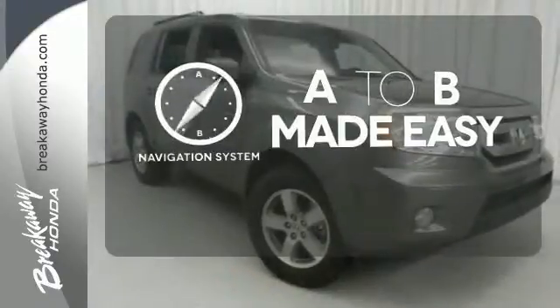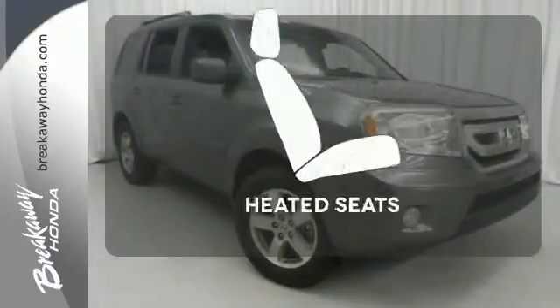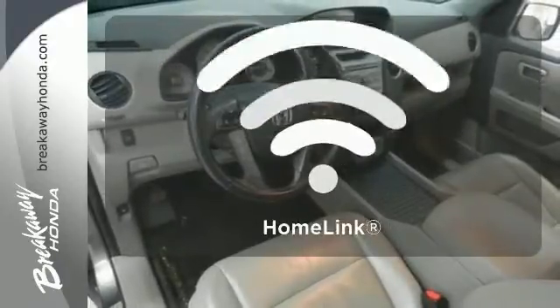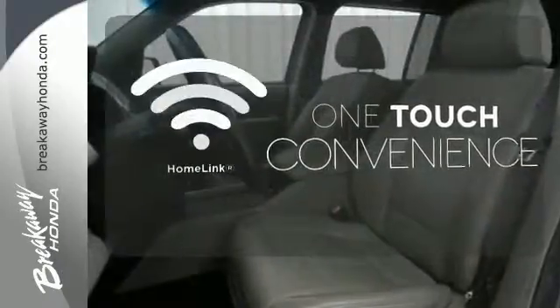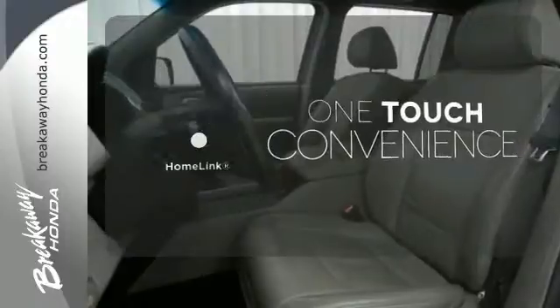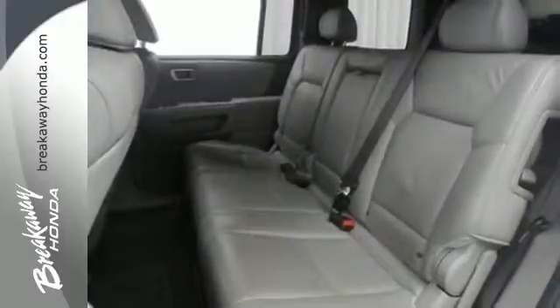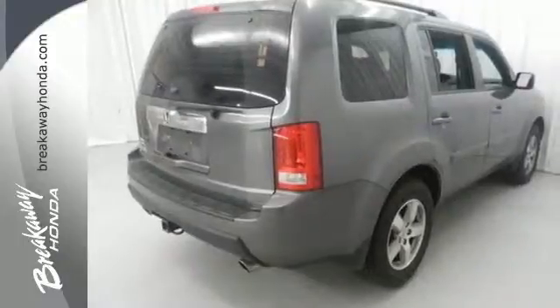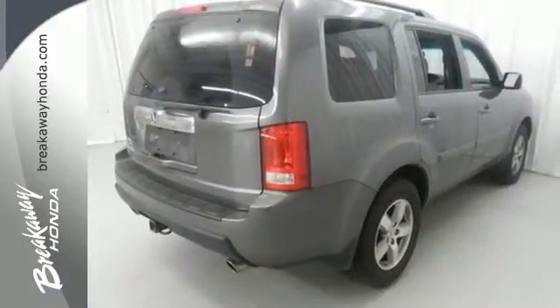Never feel lost again with the navigation system. Wrap yourself in the comfort of heated seats. With Homelink, one touch makes your arrival as welcoming as if you'd never left. This Pilot is a safe choice with perfect crash test safety scores, the latest high-tech safety features, and Honda's rock-solid reliability.